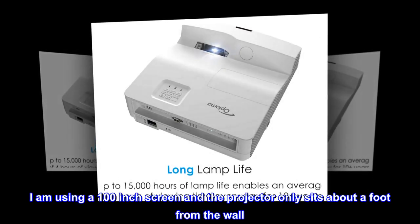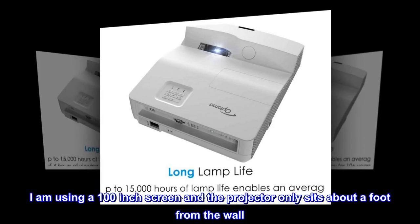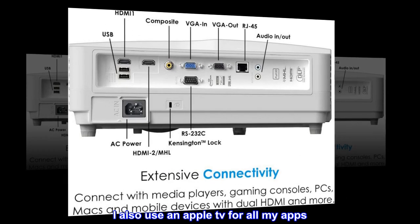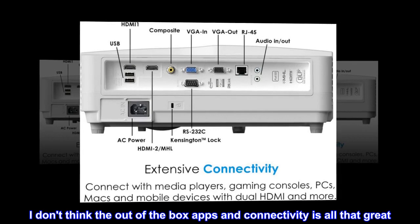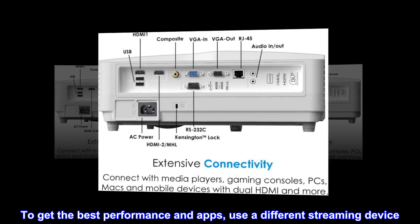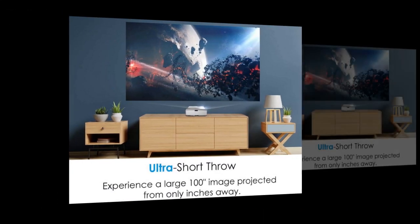I am using a 100-inch screen and the projector only sits about a foot from the wall. I also use an Apple TV for all my apps. I don't think the out-of-the-box apps and connectivity is all that great. To get the best performance and apps, use a different streaming device — Fire TV or something.